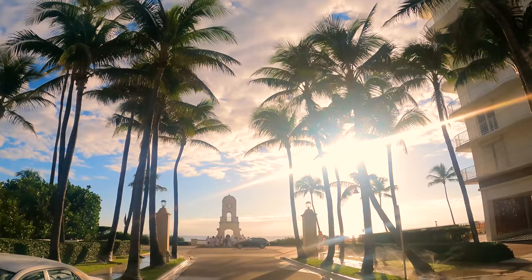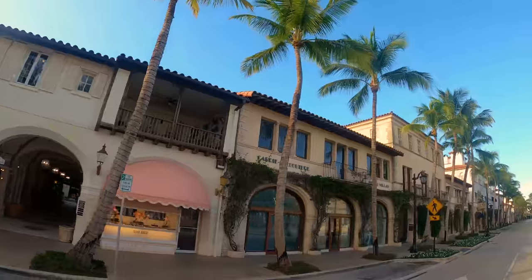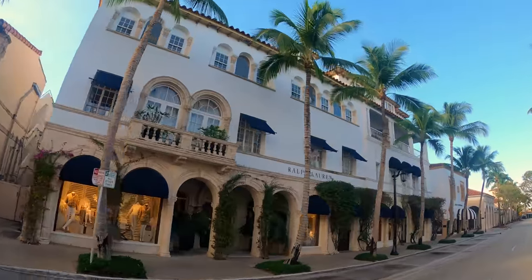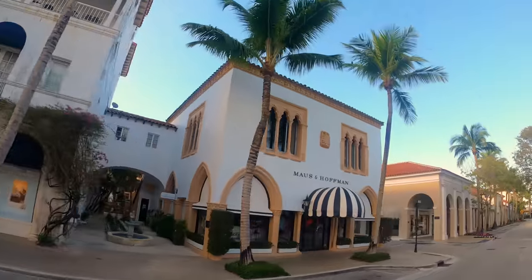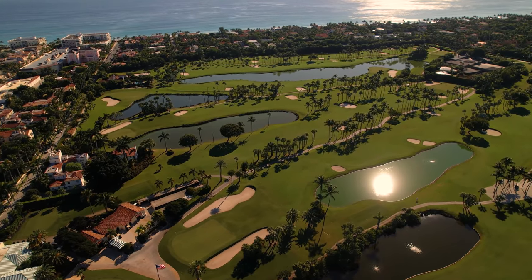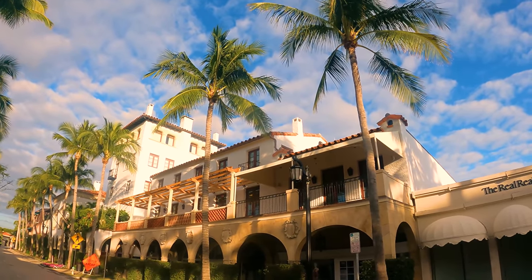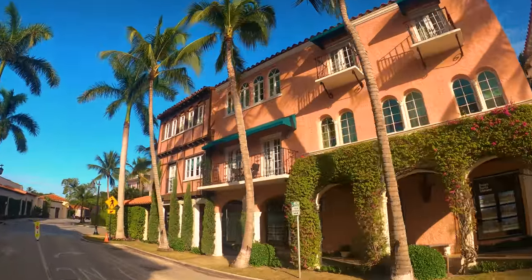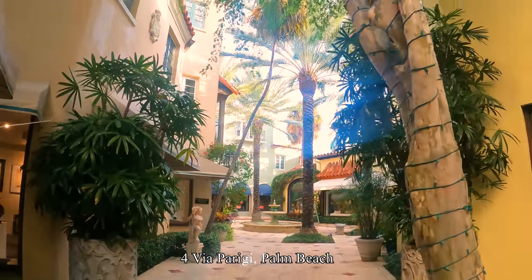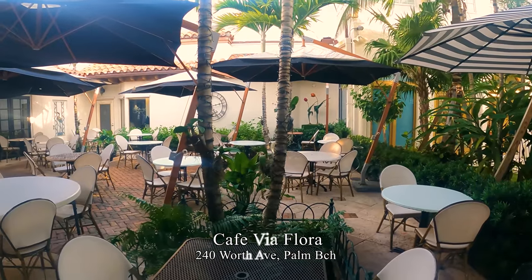We now head up Worth Avenue. While Flagler put Palm Beach on the map as a tropical vacation destination, it was a couple of decades later that Addison Meisner would bring the Mediterranean Revival architecture to the region. It started with the Everglades Club, built in 1918 as a hospital for World War I vets, then converted to a social club, and a golf course was added a year after. Meisner would go on to design 67 more buildings in Palm Beach. The Worth Avenue Shopping District features upscale shopping, international dining options, a variety of restaurants, eateries, and cafes, where you can dine in Spanish artsy-style courtyards. Café Via Flora is one of those cafes.